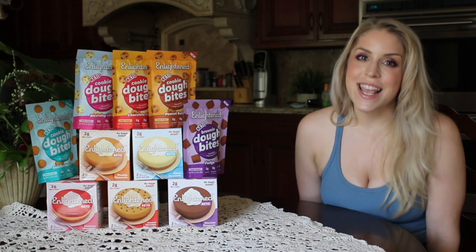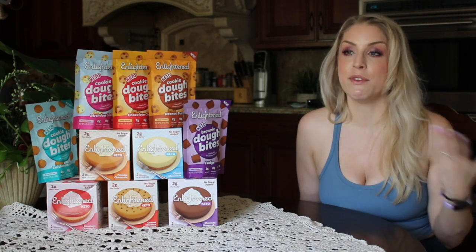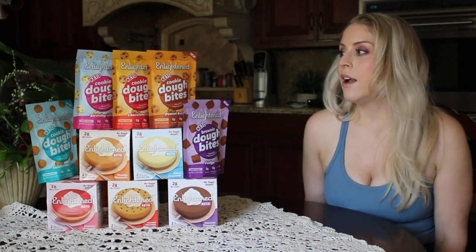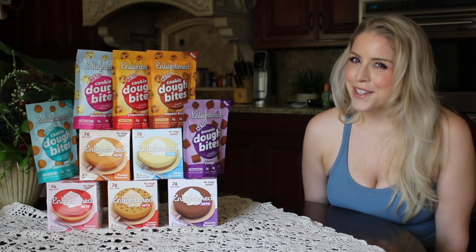I thought it would be really fun to do another taste test video because you guys seem to really enjoy those. I've done one for Enlightened ice creams before and one for Rebel before — those are some of my most popular videos. So I figured let's just appeal to the masses and tell you exactly what I think.